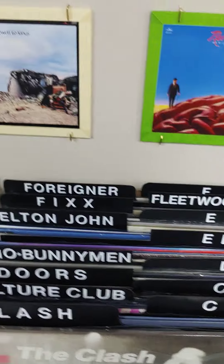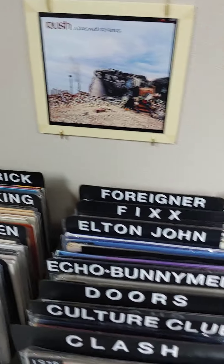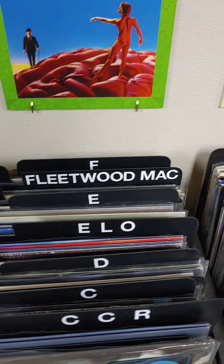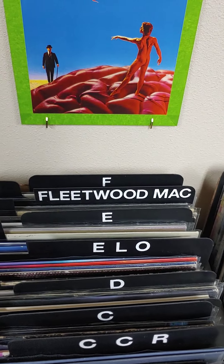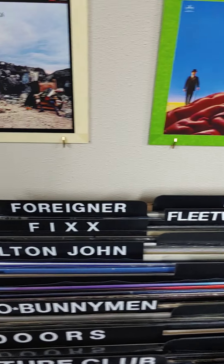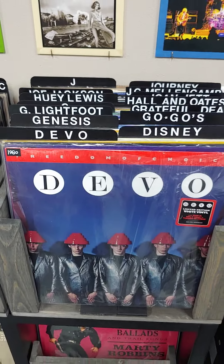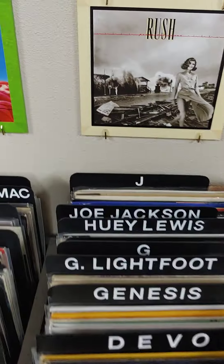Into the D's with the Doors, and then just the D section itself. Then Echo and the Bunnymen, Electric Light Orchestra, Elton John, and the E section. Then into the F's with A Flock — Fix, Fleetwood Mac, Foreigner, and the F section. Moving over, we have Devo.